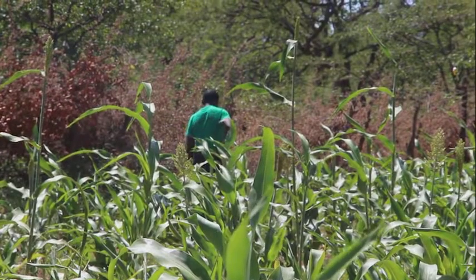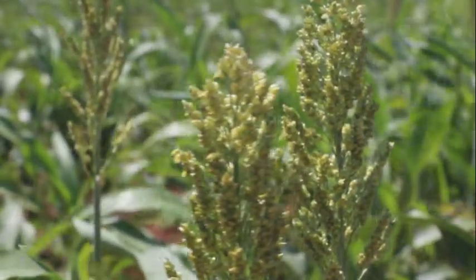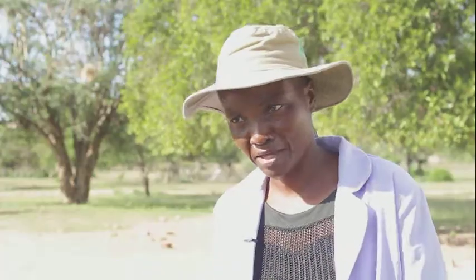Community members have been advised to grow drought-resistant crops in order to maximize yields. Most of them have accepted it and they like it, because they can see change.